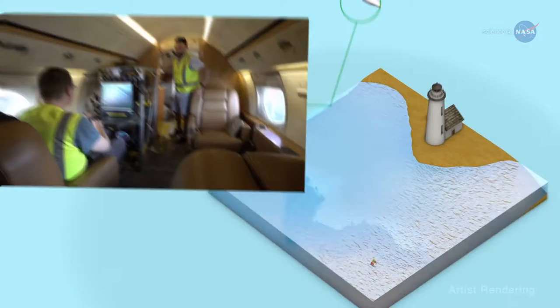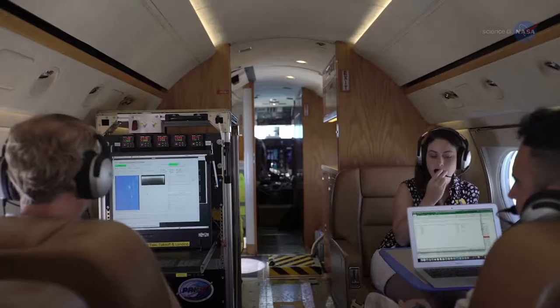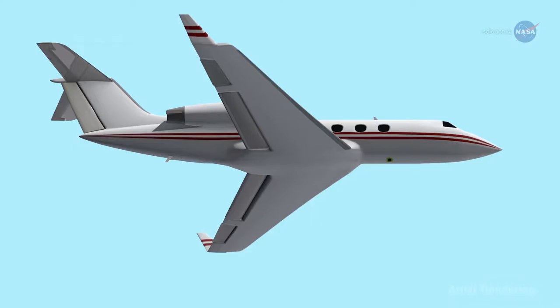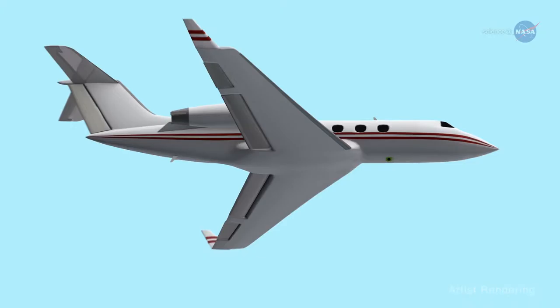This effort gives scientists a unique opportunity to understand coral reefs' ecology and condition at regional and global scales, rather than relying on patchy single-point surveys. CORAL is using an airborne instrument called the Portable Remote Imaging Spectrometer, or PRISM, developed and managed at NASA's Jet Propulsion Laboratory, JPL.